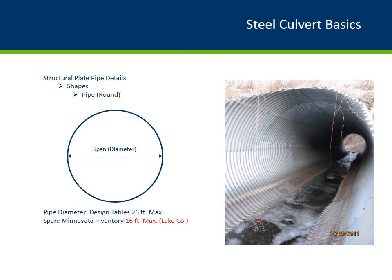Now let's get into the basic shapes and dimensions of each culvert type, starting with the round shaped steel pipe culvert. Steel pipe culverts have the same radius. They are typically used under medium to high fill areas. According to our steel pipe suppliers, the maximum span is 26 feet, and the largest in Minnesota is 16 feet in Lake County.